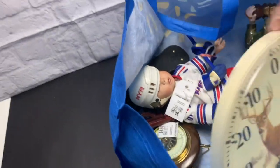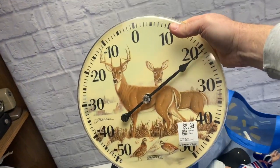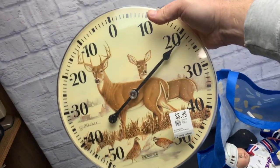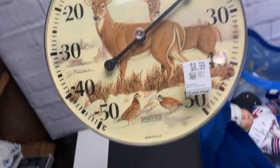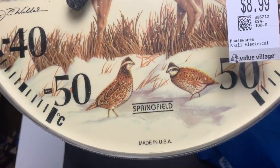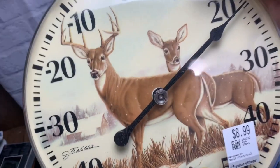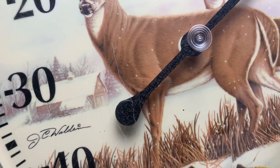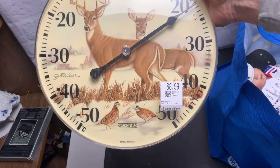Look at all the goodies — one store, one quick stop. Here's the first item. It looks pretty cool: the deer, very beautiful, the birds. It's made in the USA, Springfield, and there's some kind of signature. The artist is Walden — J.C. Walden — and it's a thermometer in Celsius.